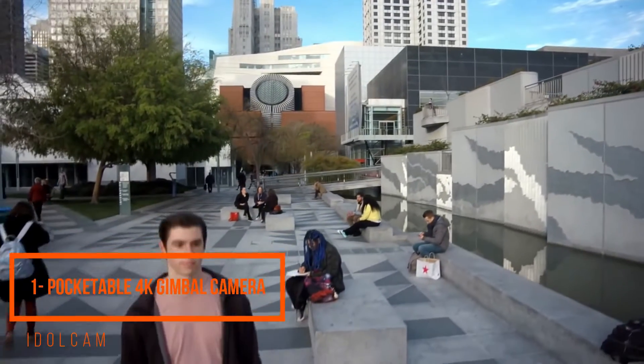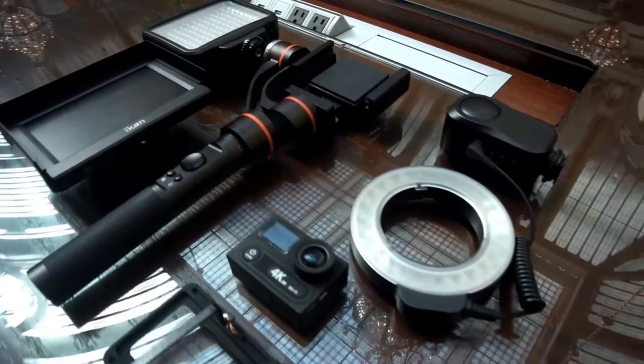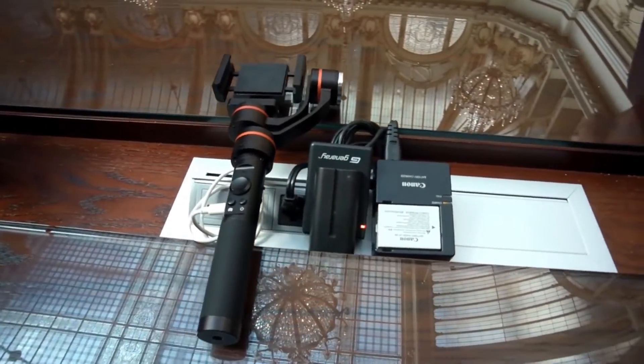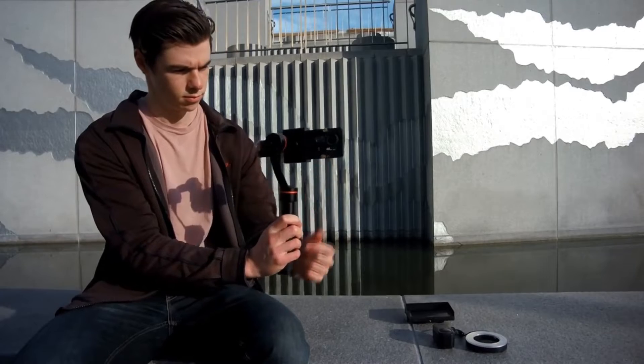You want to capture the perfect video? First, bring your camera case to location, lay out all your camera gears. Now hope you didn't forget to charge the multiple batteries to your camera setup. Install the camera to the gimbal, balance the gimbal, turn on the gimbal, turn on the camera. Now figure out how to connect the lights and monitor.